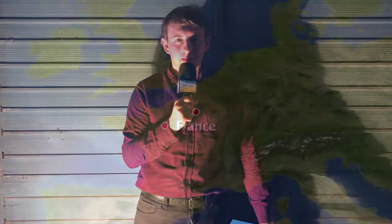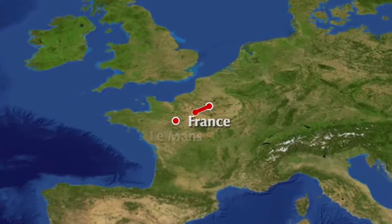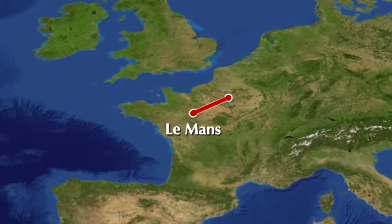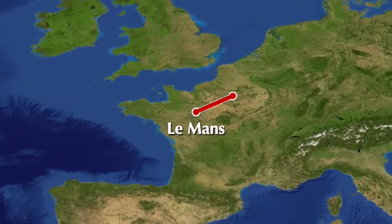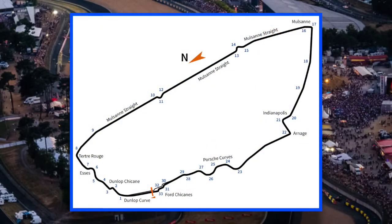Hello everybody, and welcome to the first qualifying review for the 2019 24 Hours of Le Mans, the 87th running of this greatest race on the planet. We're in France — more specifically, we're at Le Mans, the Circuit de la Sarthe, for the 2019 running of the Le Mans 24 Hour. And what a circuit it is.